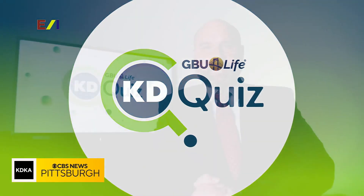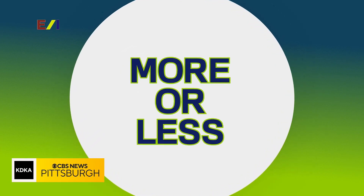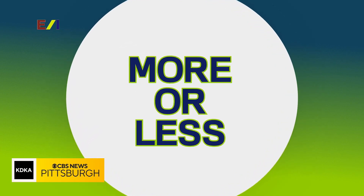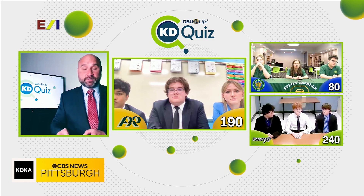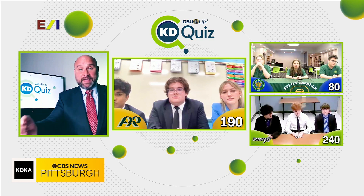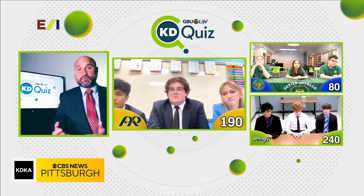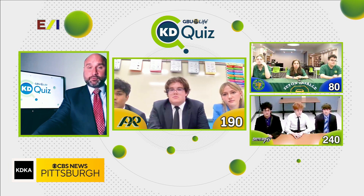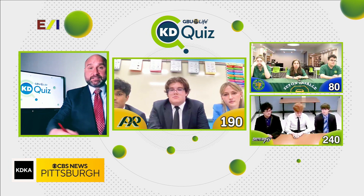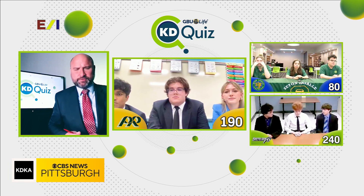Welcome back to Katie Quiz, brought to you by GBU Life. It all comes down to this round, which we call More or Less. We have two sets of clues for each team. After the first clue, if the team provides the correct answer, they earn 30 points. If they get it wrong, 30 points is deducted. A second clue drops the value to 20 points — 20 if right, 20 off if wrong. They can take up to a third and final clue, worth 10 points either way.